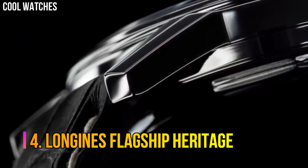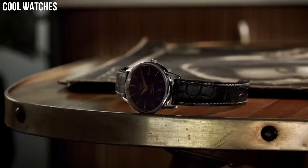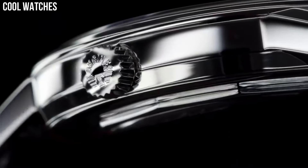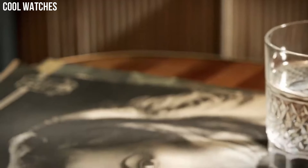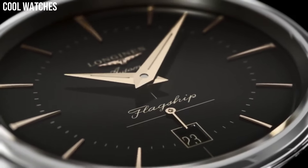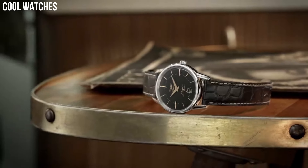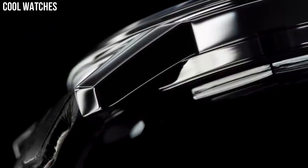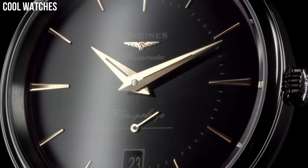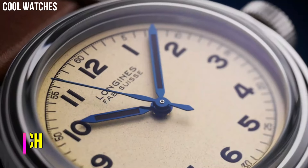Number 4: Longines Flagship Heritage. Heritage classic pieces are a tribute to the innovative spirit that has driven Longines watchmakers from the outset. Longines timepieces draw from this expertise and illustrate the durability that is the brand's signature, as well as a consistent desire to honor history. Material: stainless steel. Glass: scratch-resistant sapphire crystal with several layers of anti-reflective coating on the underside. Caseback: screw-down. Water resistant to 3 bar.